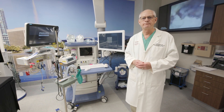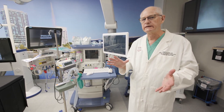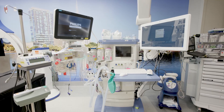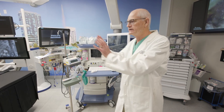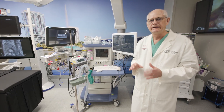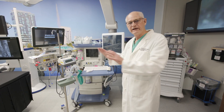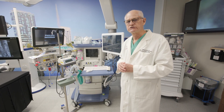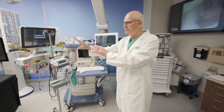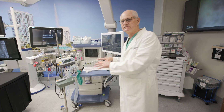I mentioned earlier the importance of anesthesia. A really critical aspect is that the anesthetist needs to stay in one position — you don't want a situation where they have to unplug their equipment and move to another part of the room. The flexibility of this room is tied to the fixed nature of the anesthesia position. Whatever procedure we want to do — and we can do any procedure currently done in endoscopy — can be done with the anesthetist staying in position. We can move the bed, the equipment, the monitors, whatever is necessary, while the anesthetist remains in place.